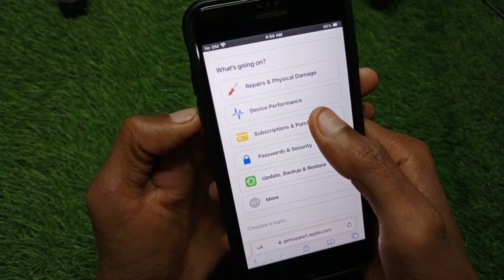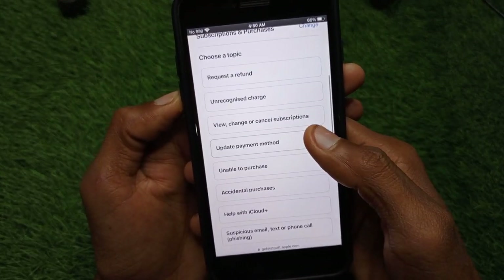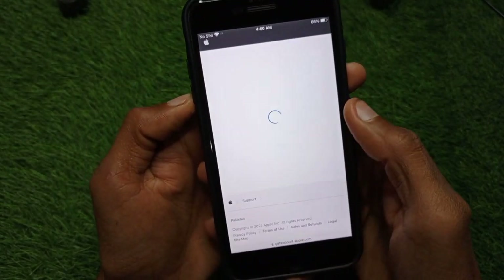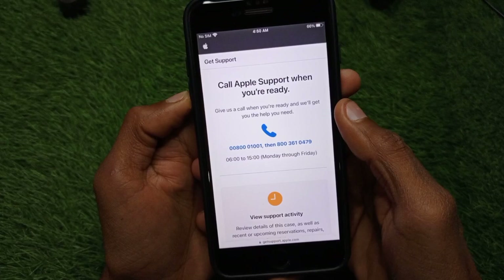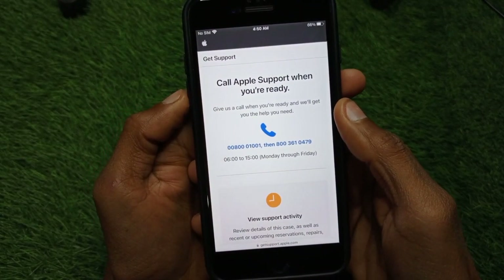Scroll down and you will see the option 'Subscriptions and Purchases' — click on it. Then click on 'Update Payment Method', click Continue, and then click 'Call Us'. Call the support number shown, tell them your problem, and they will fix it within a few minutes.